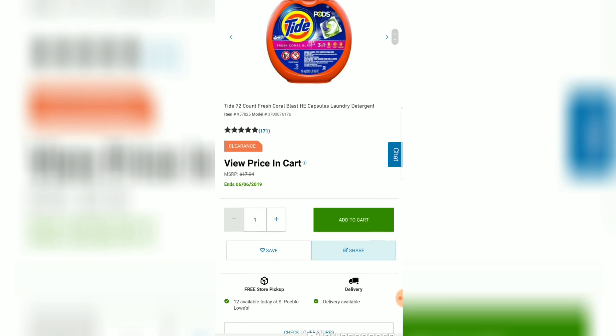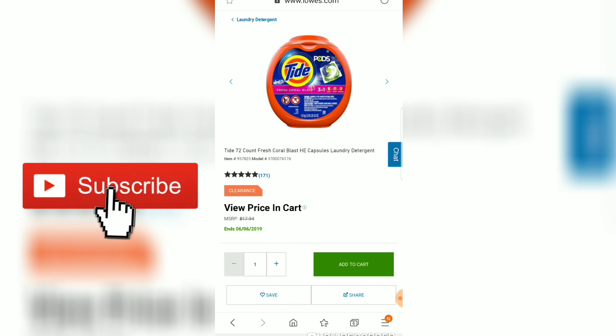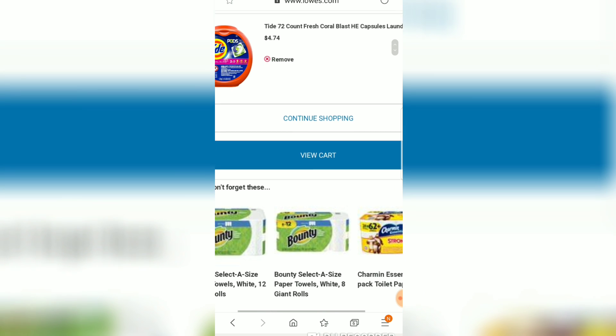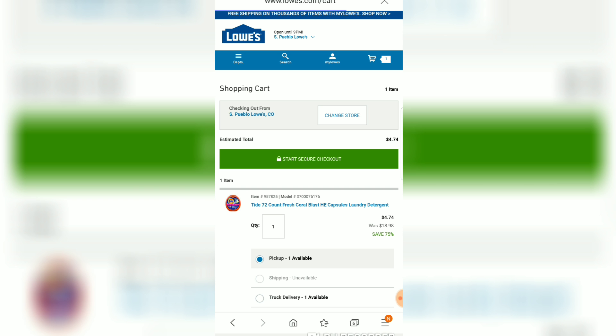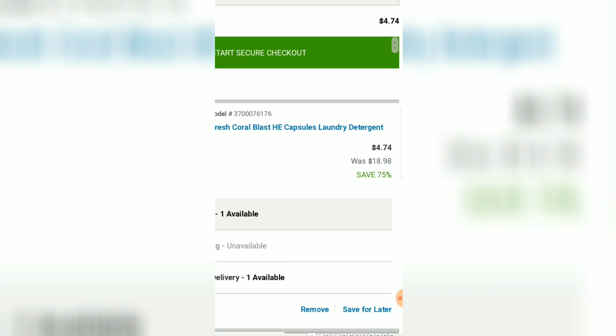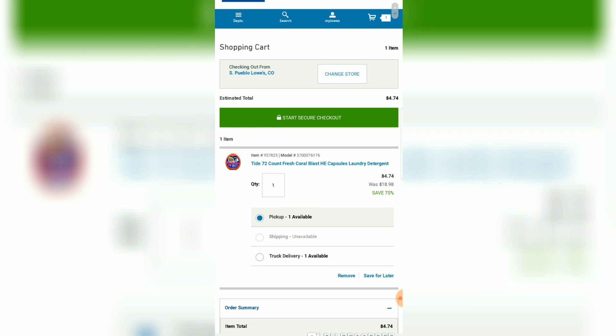This is Tide and it says 'View Price in Cart' — that's usually when it's a really, really low price. I'll click add to cart to see exactly what the price is. Oh my gosh — is this really an $18 container of Tide for $4.74? I'm going to confirm it in my cart. Yeah, for pickup there's only one available at that store, but if I lived there I would definitely run to my store right now and pick that up.